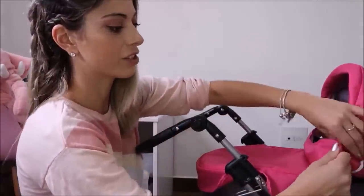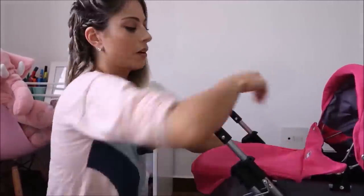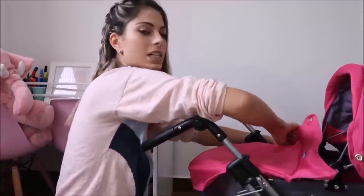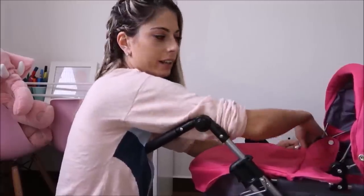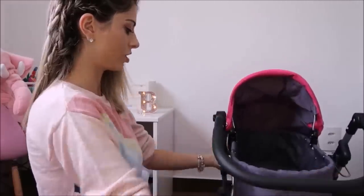Se você quiser tirar essa parte que cobre, é só desabotoar e ela sai super fácil. Se cair sujeira, dá pra lavar também, super tranquilo. Tirou — o carrinho tá aqui desse jeito.